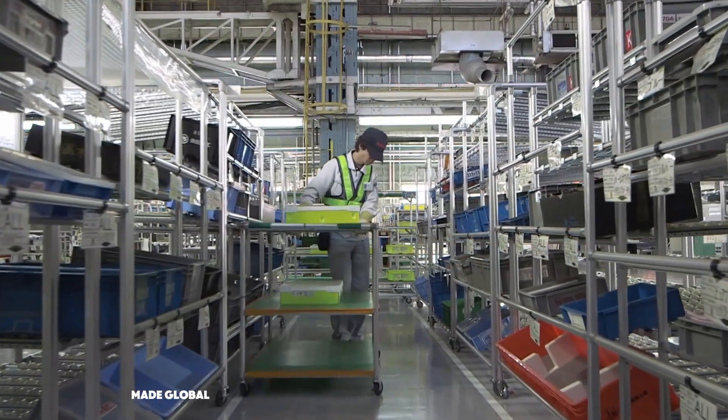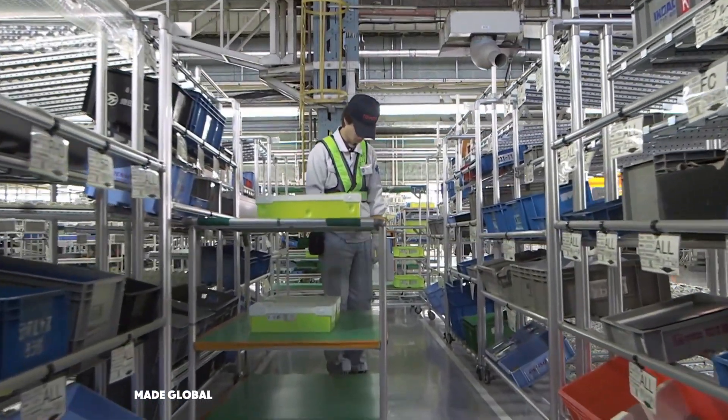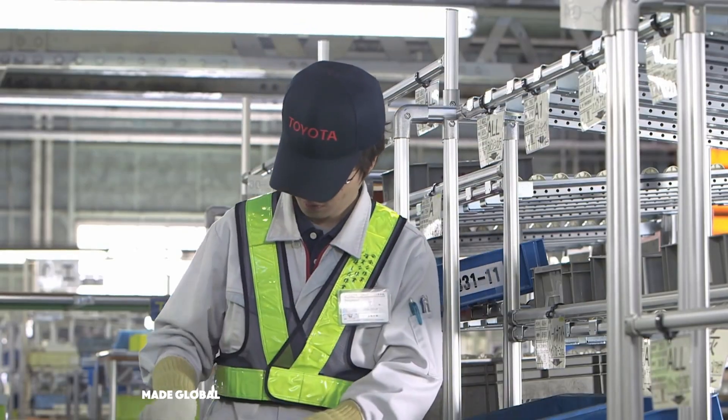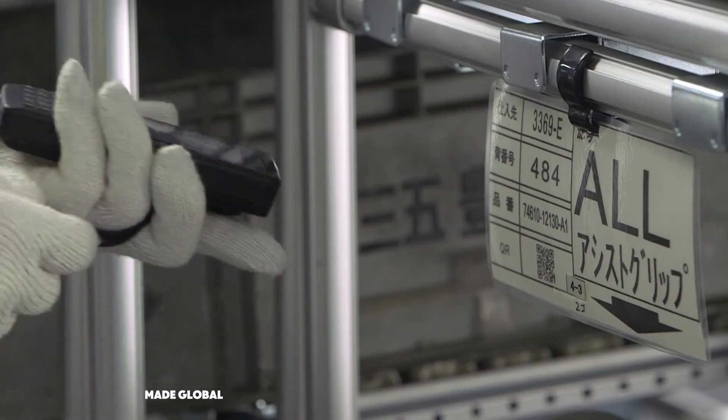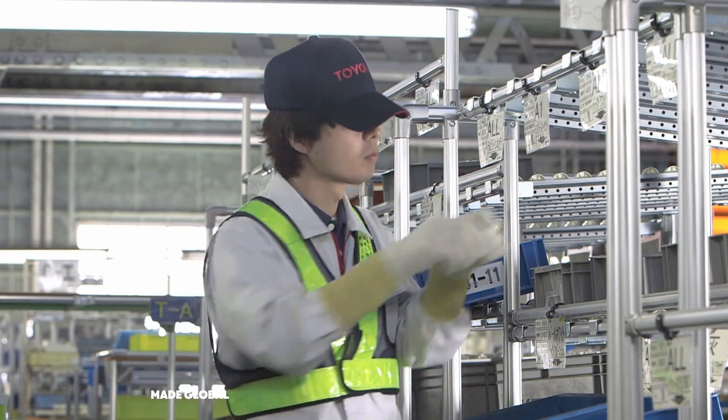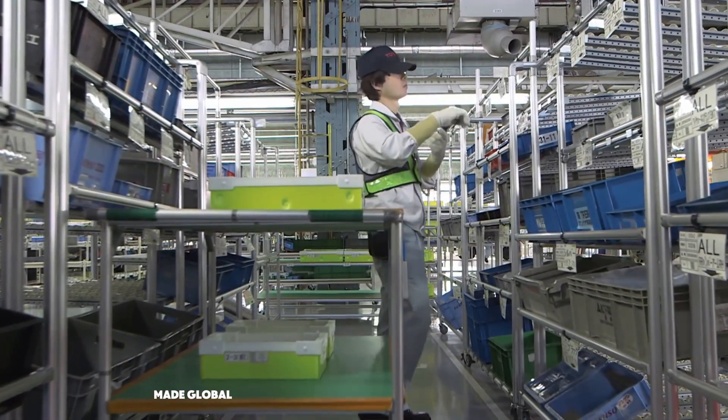A worker, guided by a digital manifest, moves through these aisles — a supermarket of automotive parts. They don't just grab parts at random. It's a system called Just-in-Time, ensuring that each workstation receives exactly what it needs, exactly when it's needed.